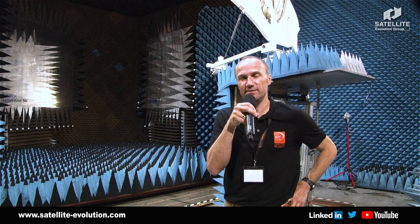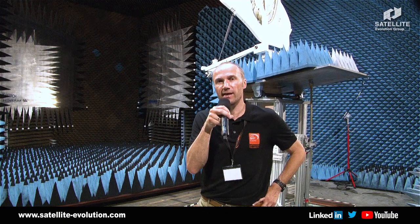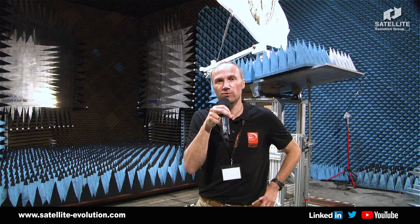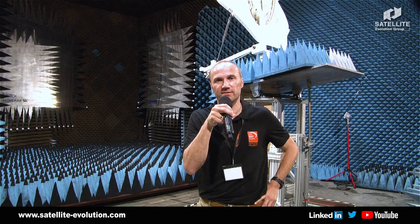Now you see how the antenna is moving — we are actually making some tests here. That is what we can offer for you here as NDSATCOM with this test chamber.